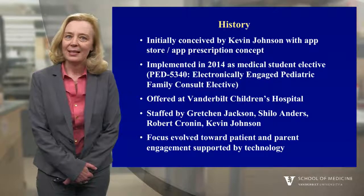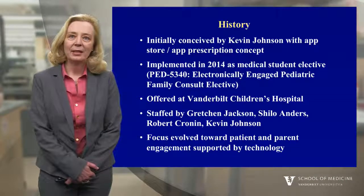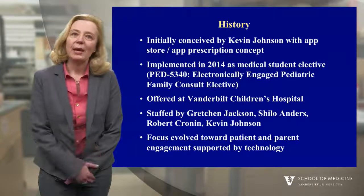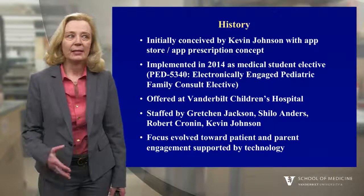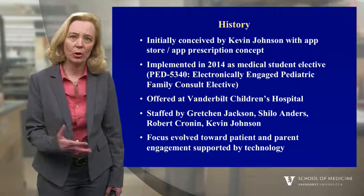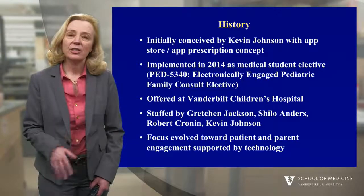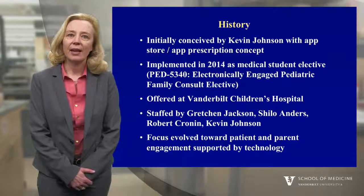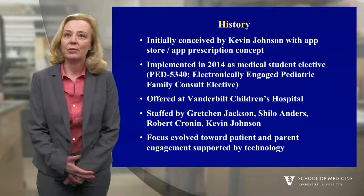This idea was initially conceived by Kevin Johnson, who's the chair of the Department of Biomedical Informatics. He thought, wouldn't it be great if we could prescribe apps for the patients that we see in the hospital? If they could go to an app store where they could fill a prescription for apps or technologies that could support them in taking care of their health, just like you go to a pharmacy for drug prescriptions or to a safety store for a car seat.